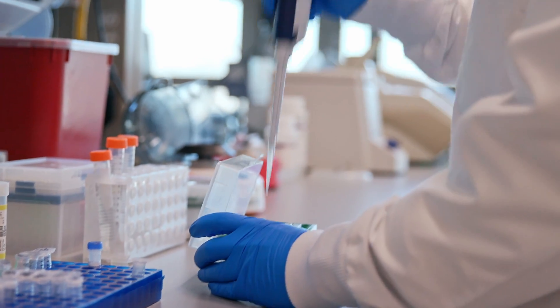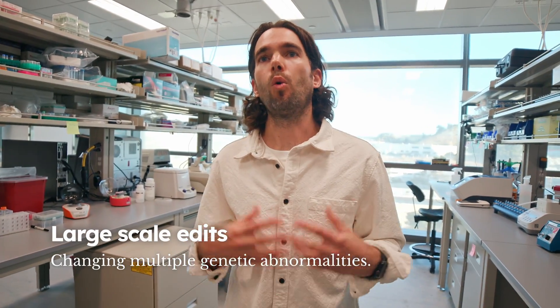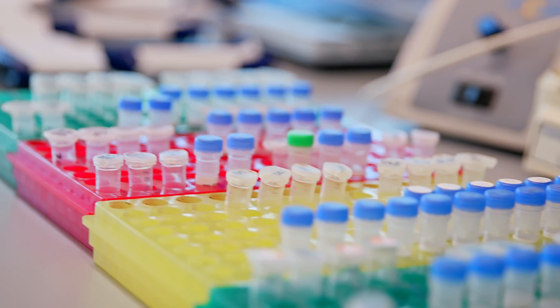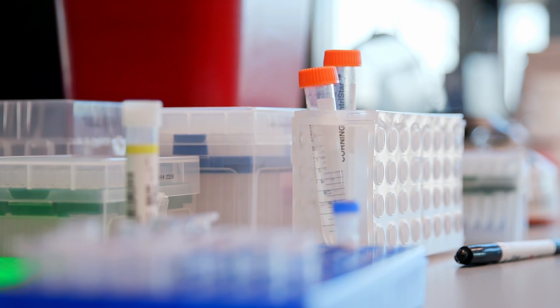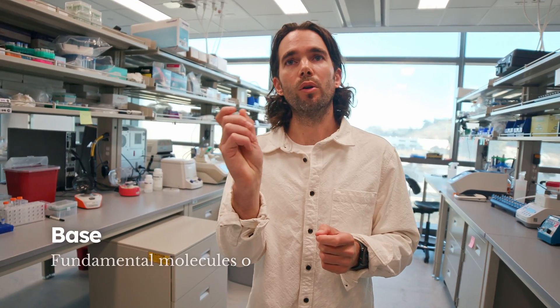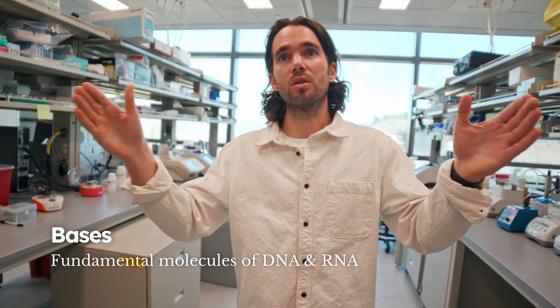Amber Bio was born out of the idea that large-scale edits are a requirement for scalably curing genetic diseases. We really got started in the lab around January 2022, thinking about how to build systems that can not just correct one or a few bases at a time, but really thousands of bases at a time.